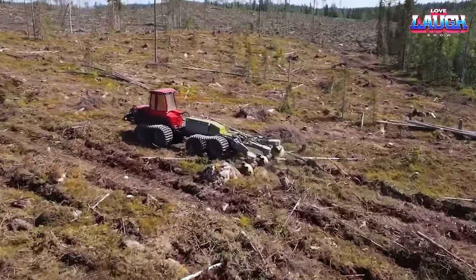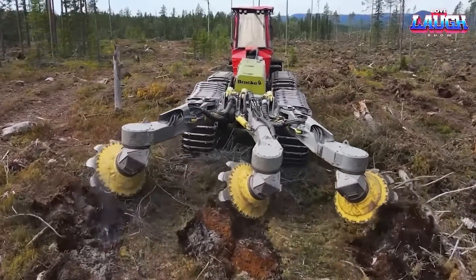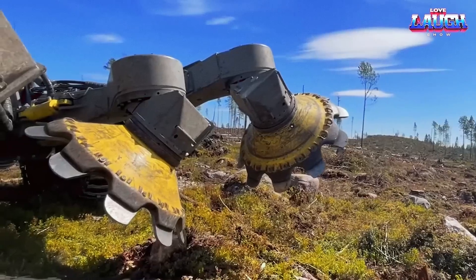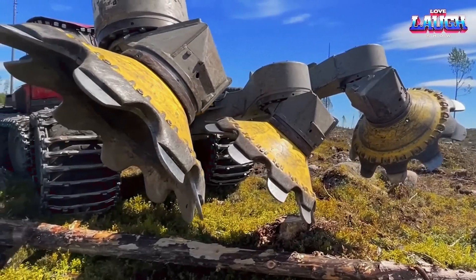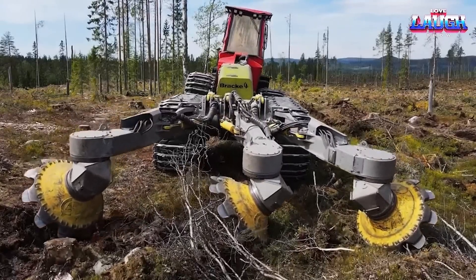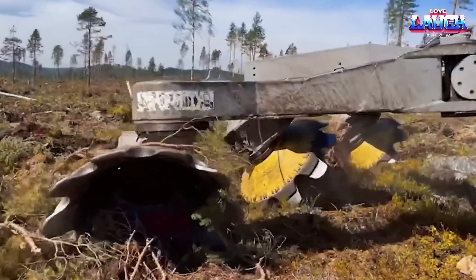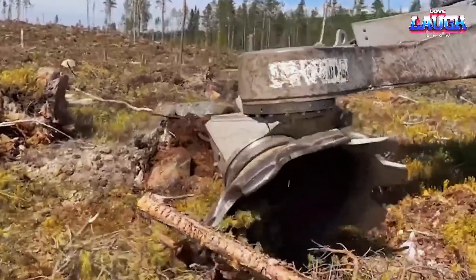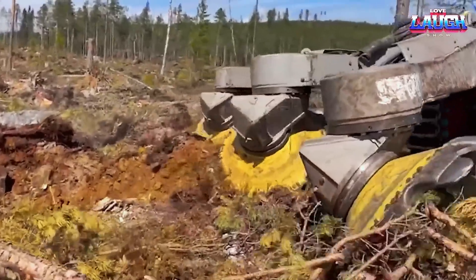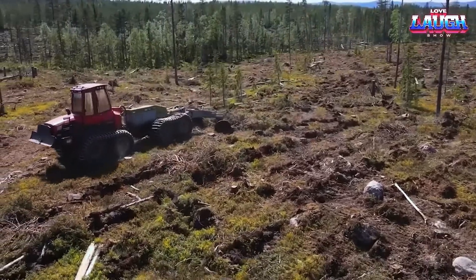The Brachty 35B3 Row Trencher is a forestry machine designed for creating planting trenches for trees. It can dig up to three trenches simultaneously, with adjustable depth and spacing. The trencher is suitable for a variety of terrains and soil types and is capable of creating straight and even trenches. The Brachty 35B is a highly efficient and cost-effective way of planting trees, as it reduces the amount of labor required and increases planting accuracy.